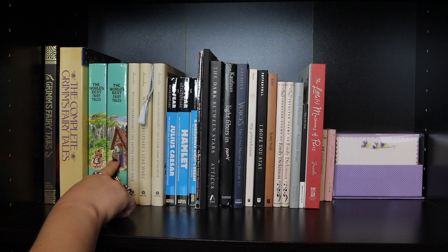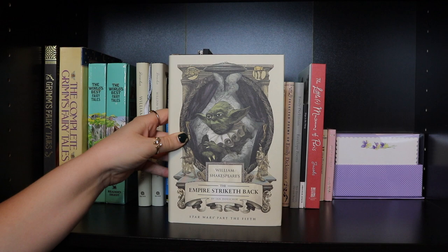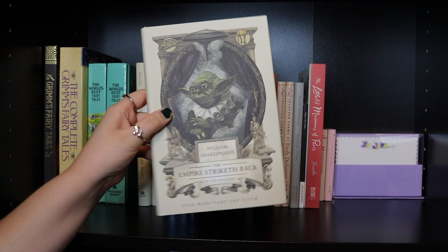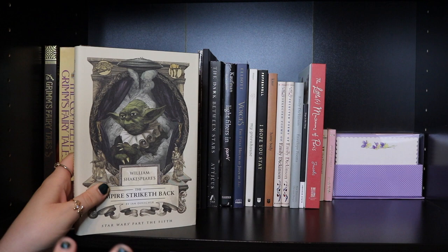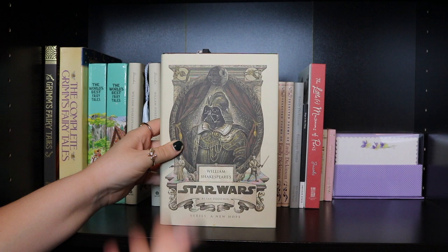Starting on the plays: William Shakespeare's Star Wars — this one is The Empire Striketh Back, all by Ian Doescher. These are really cool. If you like Star Wars and Shakespeare, these are perfect — they're short but cover the whole movies written as if Shakespeare wrote them. They have all nine movies; I just have three right now. I also have William Shakespeare's Star Wars: A New Hope and The Clone Army Attacketh, also by Ian Doescher.